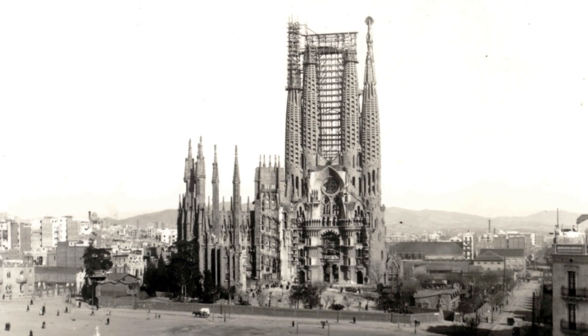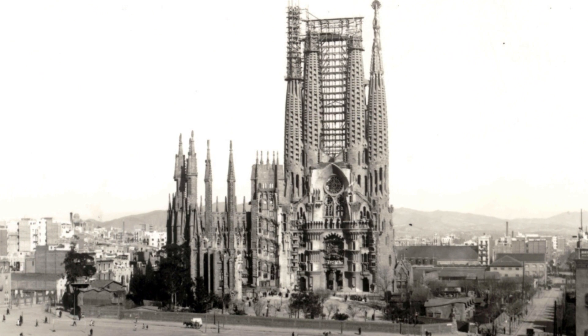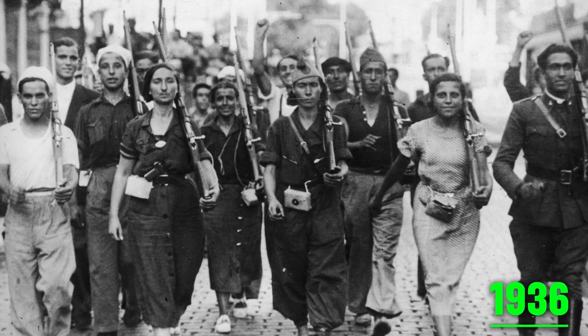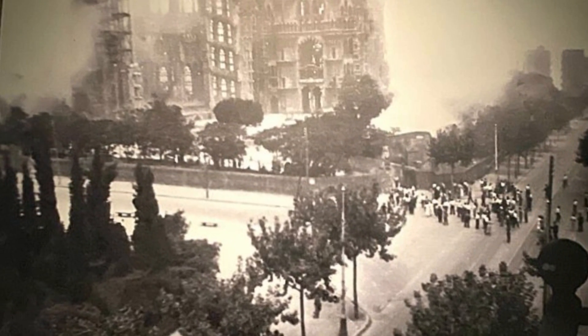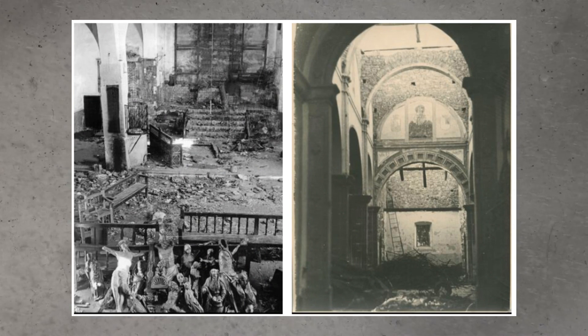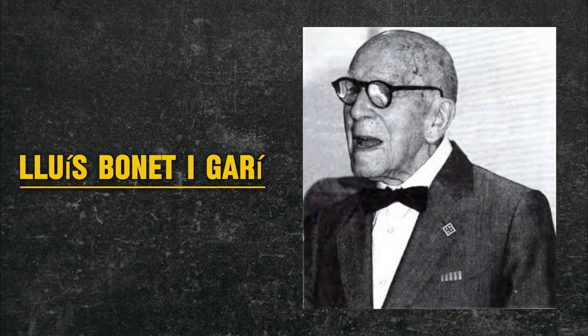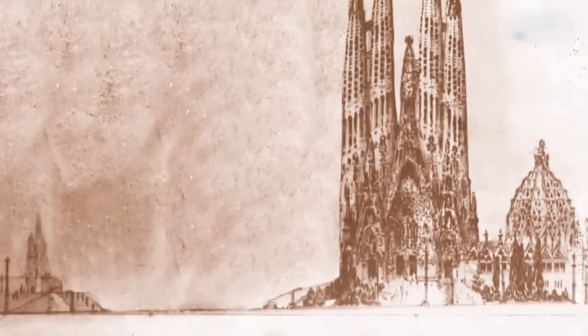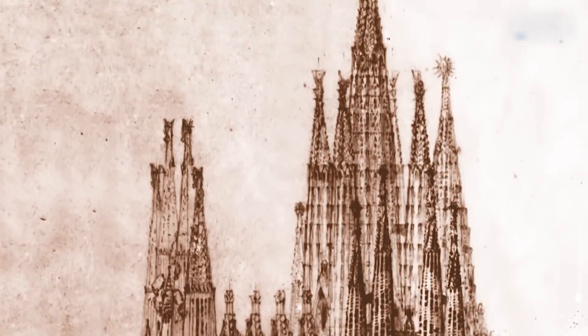After his death, his disciples took over the project. Gaudí's death wasn't the only misfortune. In 1936, the Spanish Civil War started. Extremists set the church on fire and destroyed Gaudí's workshop — plans and photographs were burnt, and the plaster models of the church smashed. The architect Luis Bonet Garí rescued the remains of Gaudí's models. After this massive destruction, the church was neglected for more than a decade.